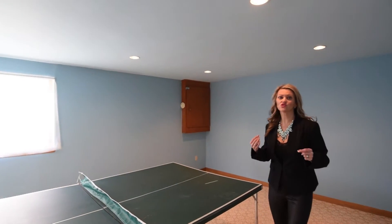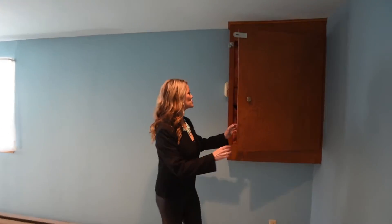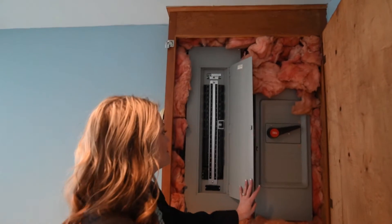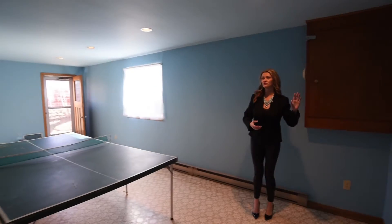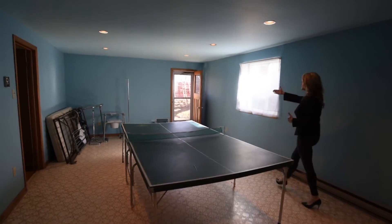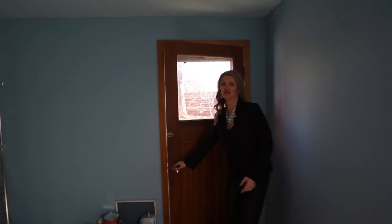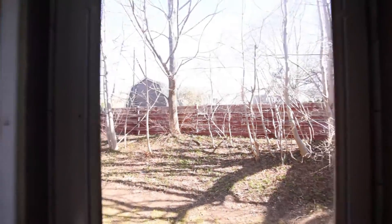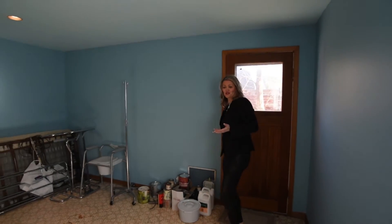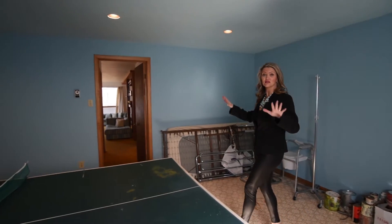For those of you interested in the house and want to know about the electrical — it has been upgraded to breaker. We have a 200 amp service. If you did convert this into a garage, you still have access to the backyard. These doors are great to keep — such character. If it can't be converted into a garage, this is a great place for children to hang out because we are on slab and don't have a basement, so this could be the kid hangout.